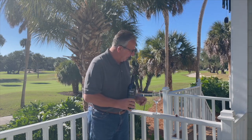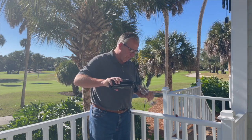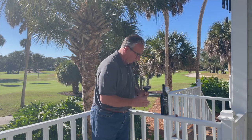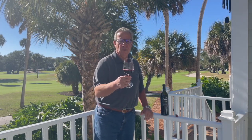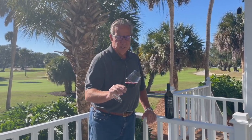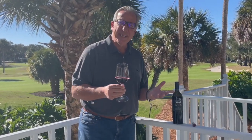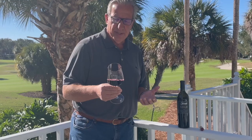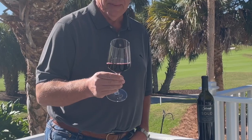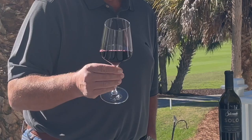Let's check out this high-end Silverado Solo. The color is deep ruby, almost leaning towards purple. Since I have the 2015 here, the wine has had a chance to age further in the bottle, so the deep ruby color is developing a little bit more towards a brownish tone.